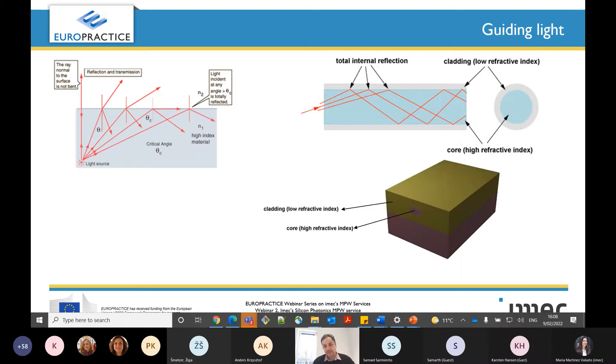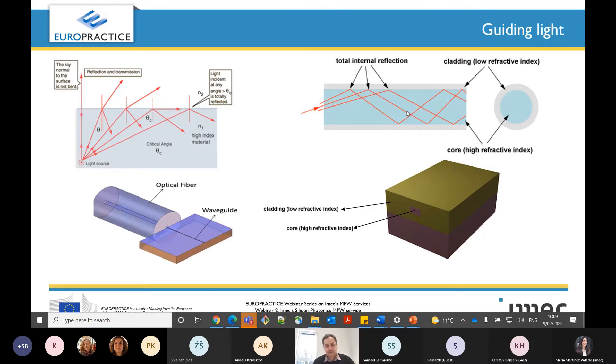The same concept is used in waveguides: we have a core with high refractive index and around it cladding with low refractive index. So if waveguides and optical fibers use the same concept, what is the difference between them? As you can see in this picture, the width of the waveguide in silicon photonics can be around 0.5 micron, while the diameter of the optical fiber is around 10 micron — about a 20 times difference. Beside this, optical fibers are used to transfer data for long distances, while waveguides are used to guide light and connect between different optical components on what's called photonic integrated circuits.